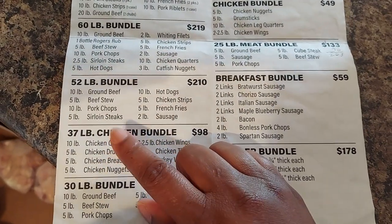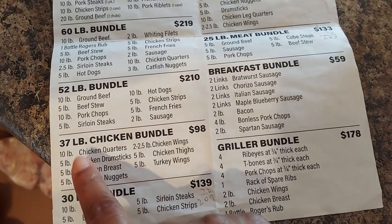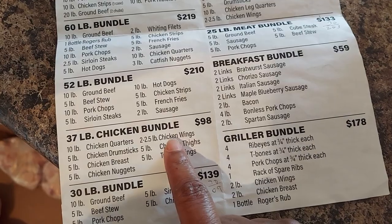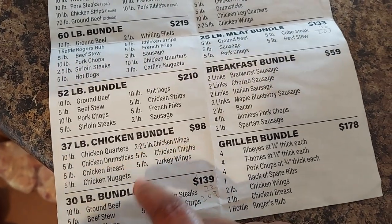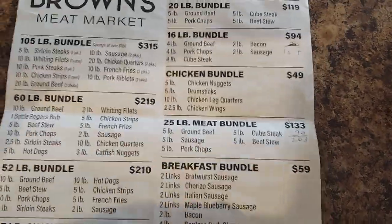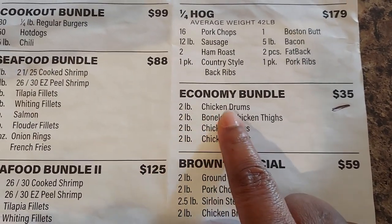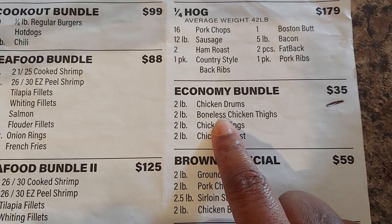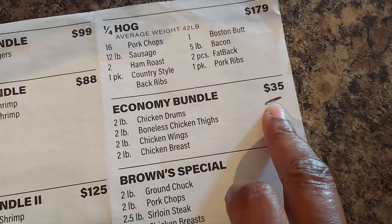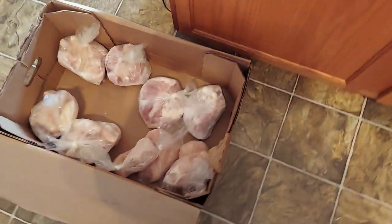I didn't want the chicken quarters either — I think I still have some from last time. But that's a good deal because you get ten pounds of chicken quarters and five pounds of chicken wings. I got the economy bundle which was $35, and you get two pounds each of legs, chicken thighs, wings, and chicken breasts. I bought two of these bundles at $35 a piece, so that made it $70 total.